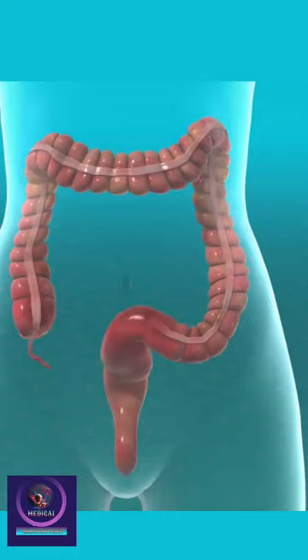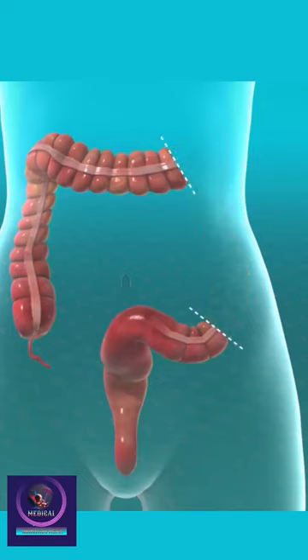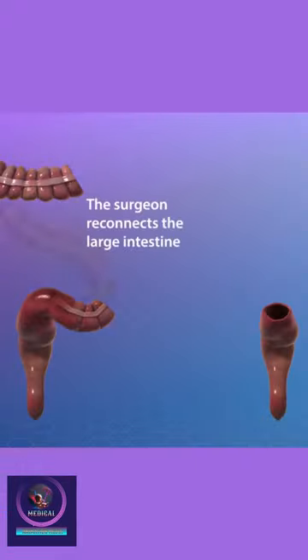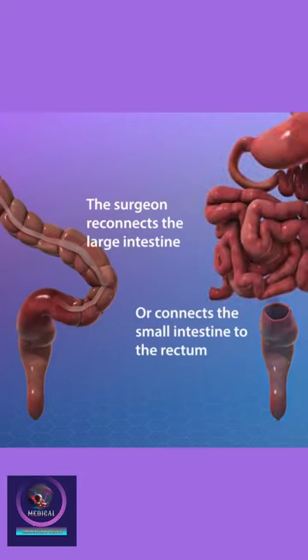The surgeon carefully separates your colon from the other organs in your abdomen. One section may be taken out, or your entire colon may be removed. This depends on your needs. Then, the surgeon reconnects the remaining ends of your intestines.